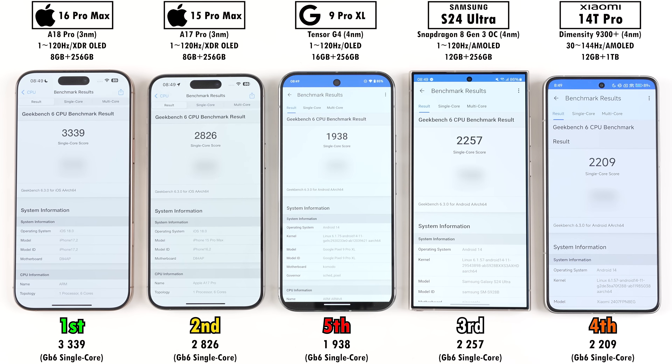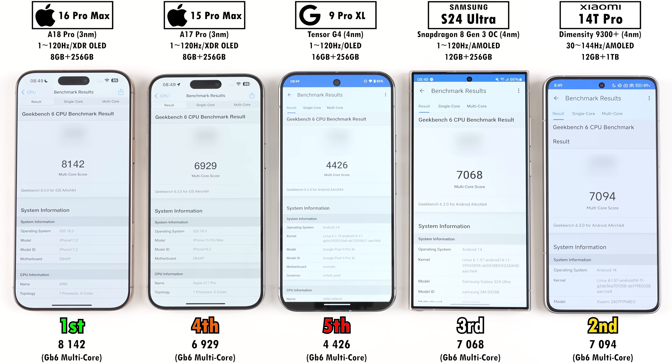The Pixel placed last in Geekbench version 6 single-core score, but remember Google primarily focused on software, so while it might not get the highest benchmark scores or perform best in gaming, this device actually feels just as smooth on the daily as any of these phones. Fourth was the Xiaomi 14T Pro, third was the S24 Ultra, and first and second went to the iPhones, with the 16 Pro Max taking quite a lead over its predecessor. For multi-core performance, the only change in placements is that the Xiaomi 14T Pro and iPhone 15 Pro Max switch positions — Xiaomi leads the 15 Pro Max by over 7,000 multi-core points, and the iPhone 16 Pro Max was streaks ahead of everything else.